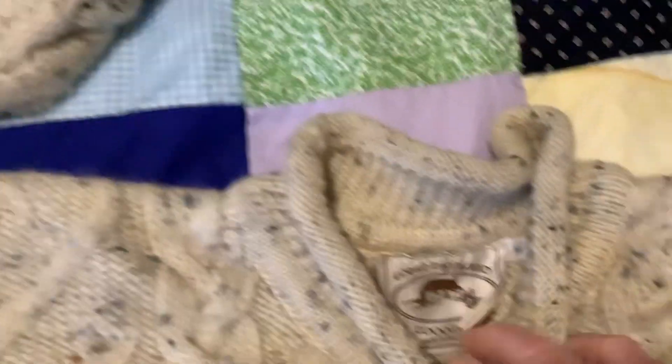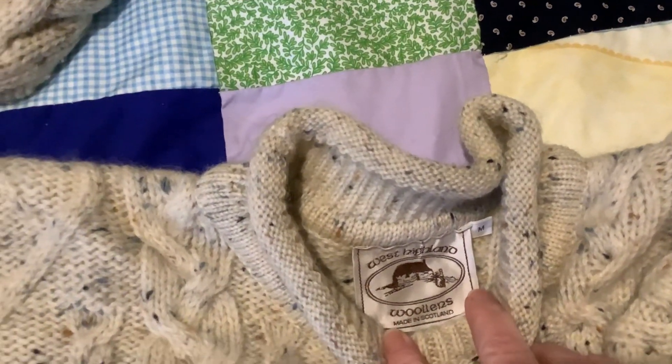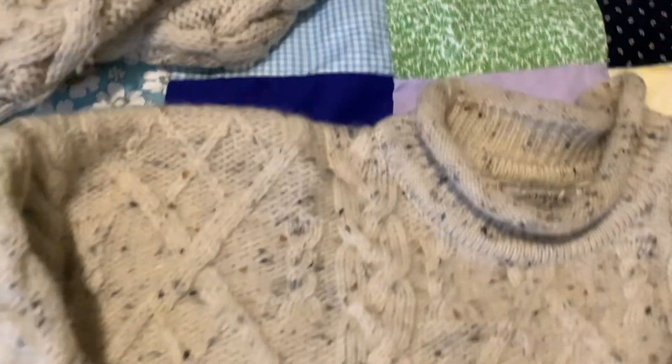And then this is another one that I got. I'm not sure what that is. West Island Woolens. Made in Scotland. So that was that one.